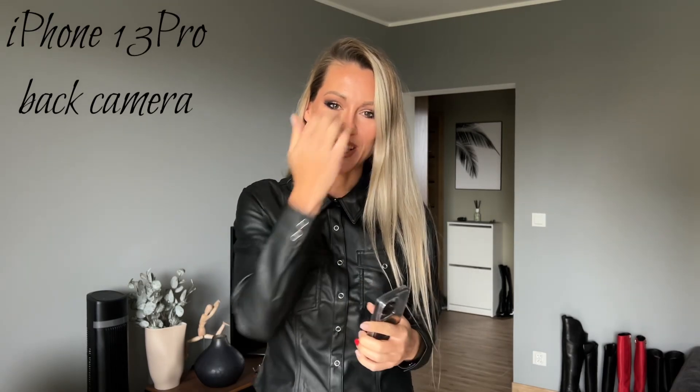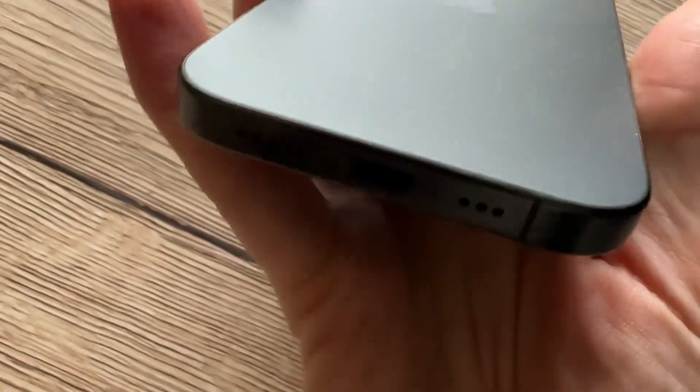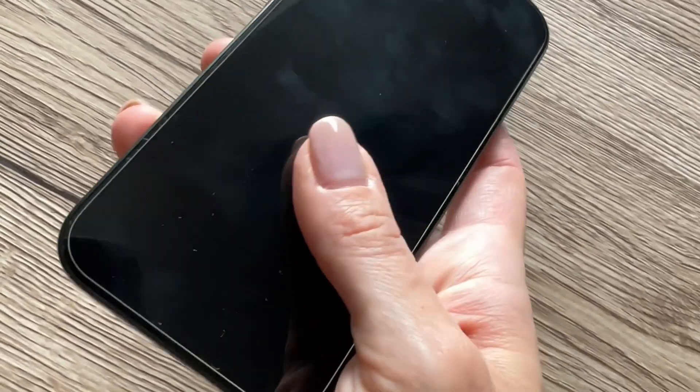Hi everyone, welcome to my YouTube channel. Today a video about the new camera, the new iPhone 15 Pro. I'm doing this video with the back camera and the front camera. At this moment, this is the iPhone 13 Pro.